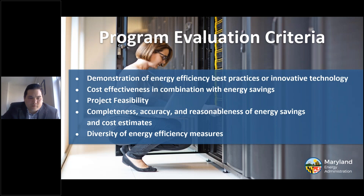Since this is a competitive grant program, each application is reviewed for demonstration of energy efficiency best practices or innovative technologies, cost effectiveness in combination with energy savings, project feasibility, completeness, accuracy, reasonable energy savings and cost estimates, as well as the diversity of energy efficiency measures or technologies.